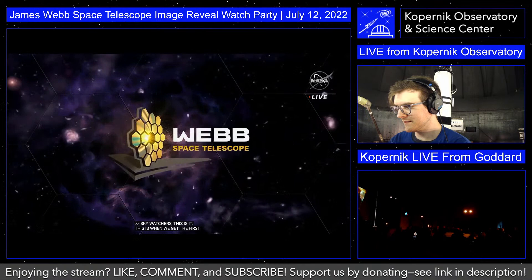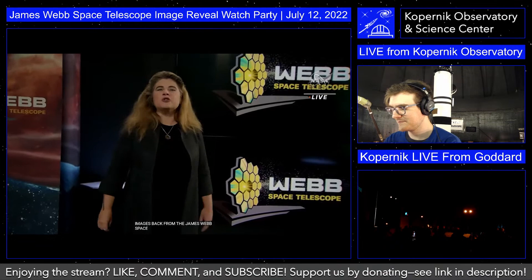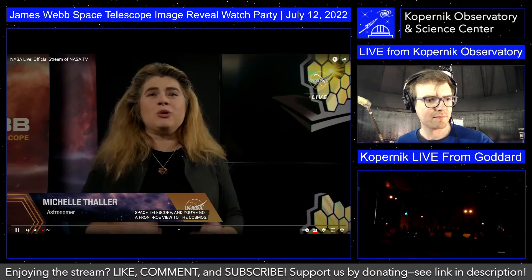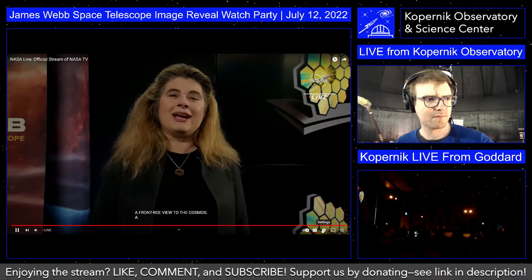I'm Michelle Thaler, your host for what can only be described as a celebration for everyone on Earth. Light from the earliest days of the universe has been traveling to us for billions of years. Just over the last few weeks, we've captured some of that light with the telescope that sees the universe in an entirely new way. And today we share the very first results.